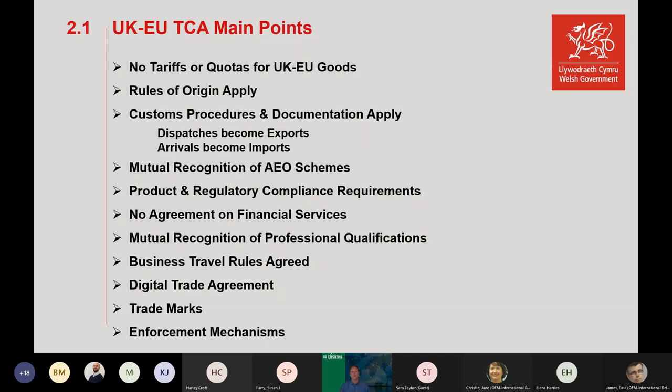Product and regulatory compliance requirements were brought in. There's no agreement on financial services, which was a problem for the City of London — there's talk now of going to the WTO to try to get some kind of agreement on financial services. There is a framework on mutual recognition of professional qualifications, but it's only a framework and each country is using its own rules. On business travel, we can go 90 days in every 180 into Europe, but for certain activities such as carrying out a service contract, you would need a visa or work permit.